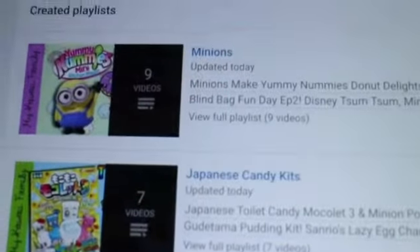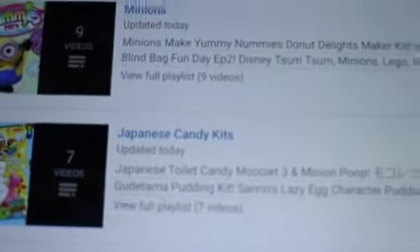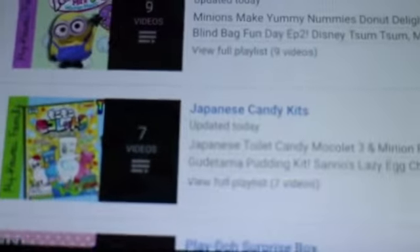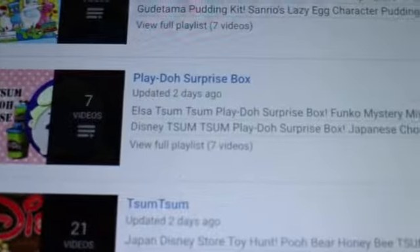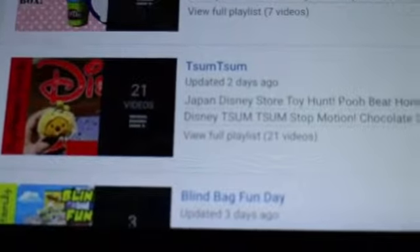They open things like Minions — not just any kind we've seen, but different ones from Japan. Japanese candy kits, Play-Doh, a Play-Doh surprise box, Zoom Zoom blind boxes, and Funko Mystery Minis. She's got the Zoom Zooms and the plushies as well.